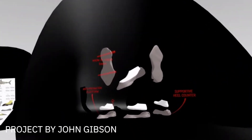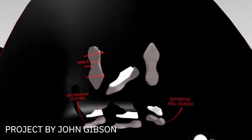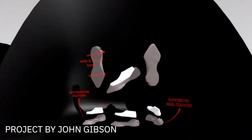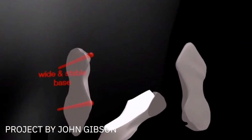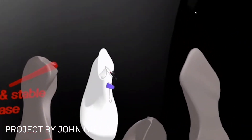I picked up a VR headset exclusively to use Gravity Sketch. So the VR environment was new to me, and Gravity Sketch was also new to me. The learning curve was pretty quick.